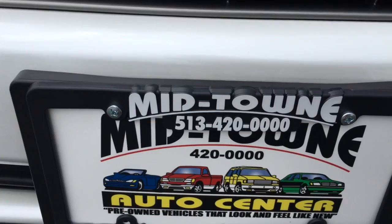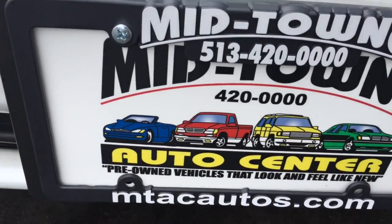513-420-0000 is our phone number. MTACautos.com.